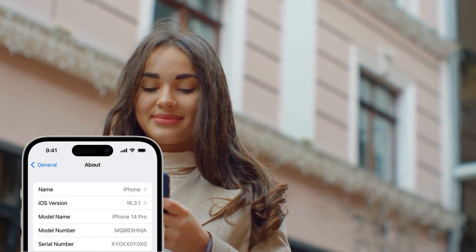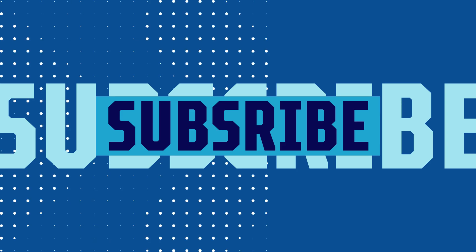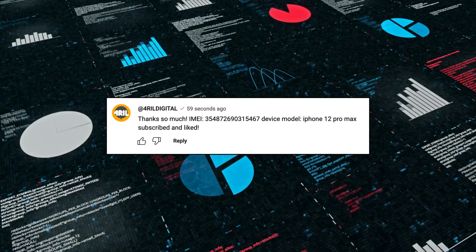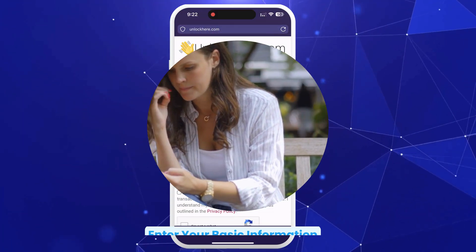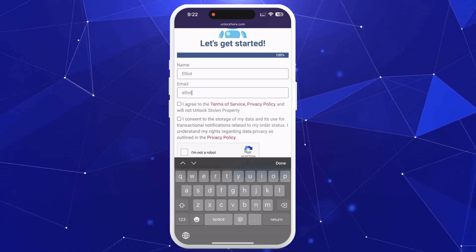Input the information correctly — it's easier than you think. This next step is crucial: to unlock your device using your IMEI or serial number, make sure to like this video, comment your IMEI and device model, and subscribe to the channel. Our automated system will scan each comment and whitelist your device for unlocking. Missing this step might result in the unlock not working.